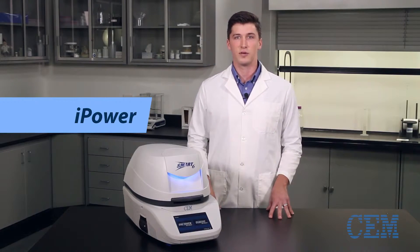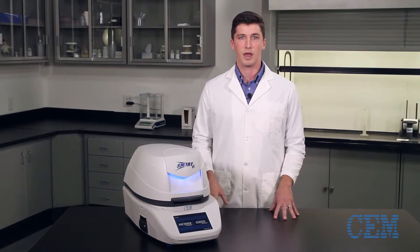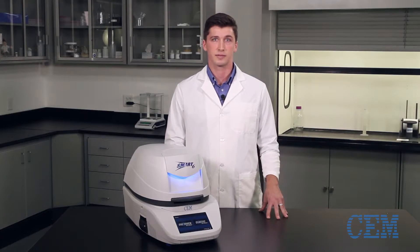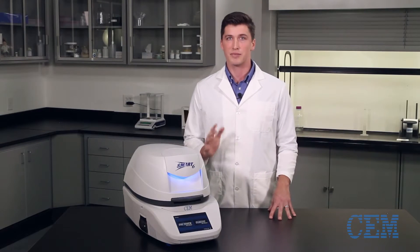This is made possible through the revolutionary iPower technology, an innovative new process using dual electromagnetic heating frequencies. Lower frequency energy can quickly remove free moisture and penetrate the sample for fast and efficient heating, while higher frequency energy helps create a uniform heating environment and fully removes bound moisture or non-polar solvents. By combining the benefits of both, iPower creates an analysis with unparalleled speed and precision.